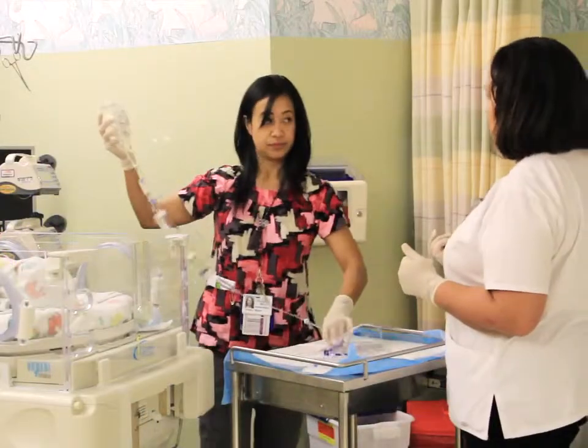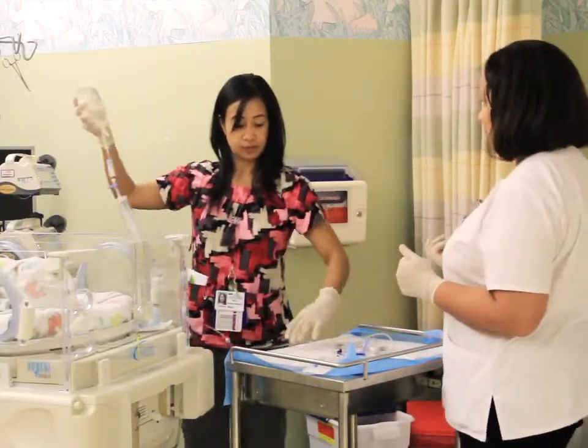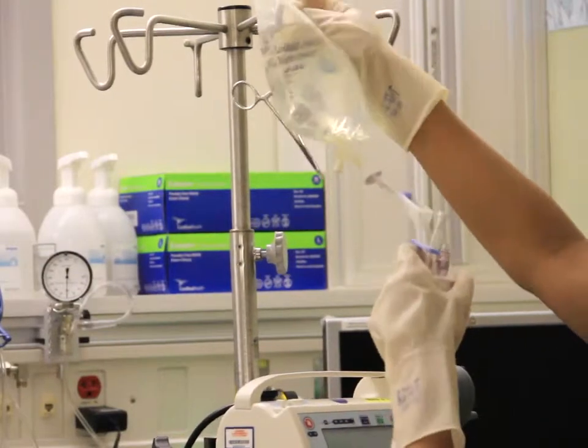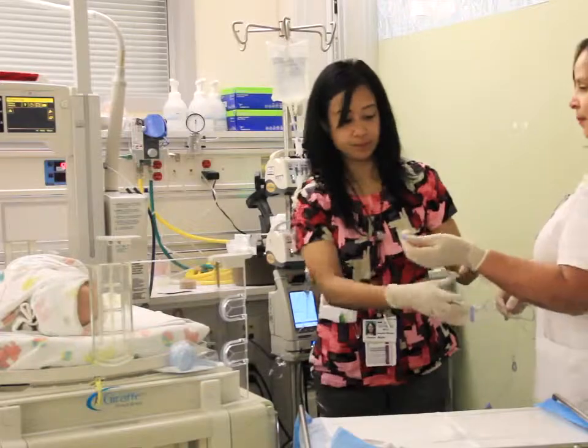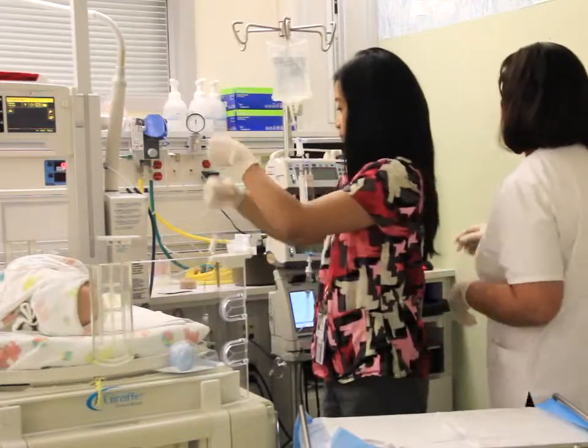I'm the safety coordinator here at Kaiser Permanente San Rafael. My role is to really work on environmental health and safety issues, making sure that chemicals brought into this facility follow the guidelines of the Kaiser Permanente sustainability scorecard. We are constantly reviewing and checking to be sure that all of our departments have met those guidelines that are set forth.